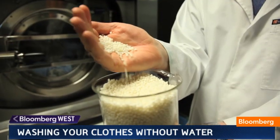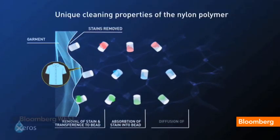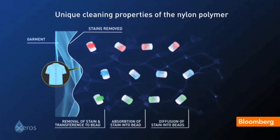The particular polymers we use actually have an absorbent quality, so the dirt doesn't just stick to the outside of the beads — it actually gets diffused into the center of the beads. Naturally, therefore, you're locking the stain away from the clothes permanently, and thus preventing redeposition.